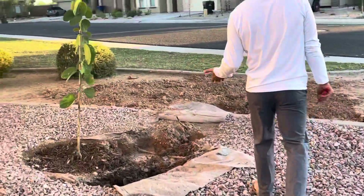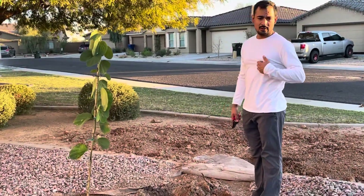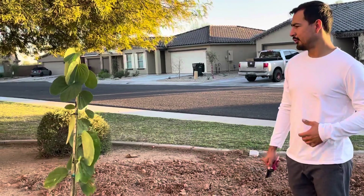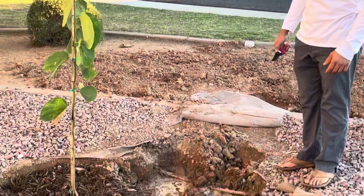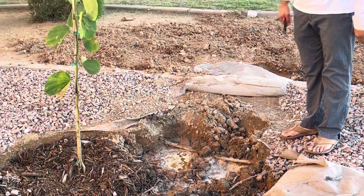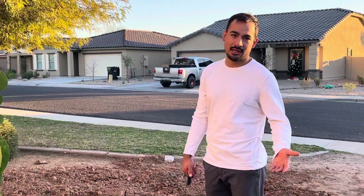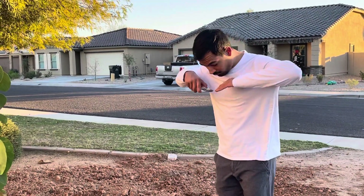We have a major drainage issue here. I planted this Hong Kong orchid last week, but with this soil you just know you're going to run into problems. I know that because I've run into problems in the backyard where I've literally had to dig four feet deep.